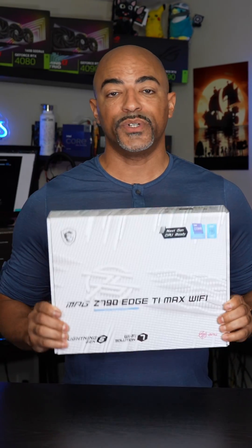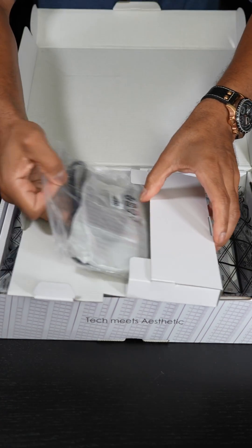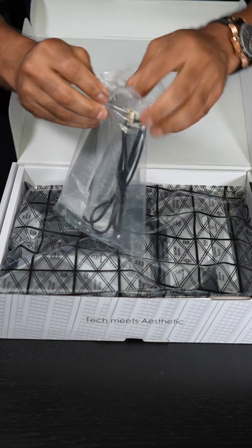This motherboard is 100 times better. What do I mean by that? Well, this is the MSI MPG Z790 Edge Ti Max Wi-Fi motherboard. It has Wi-Fi 7 and is compatible with Intel 12th, 13th, and next-gen CPUs.